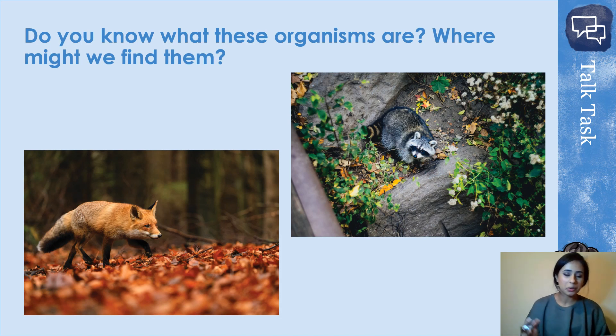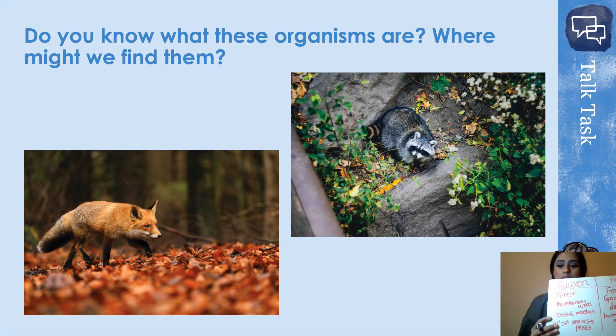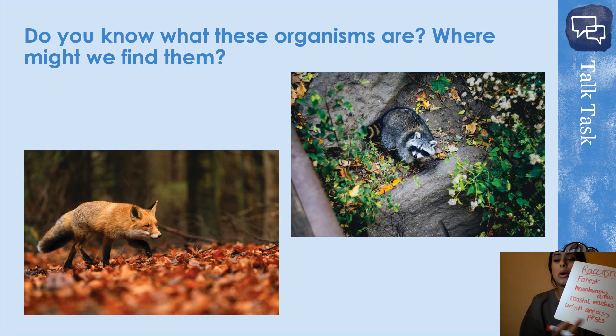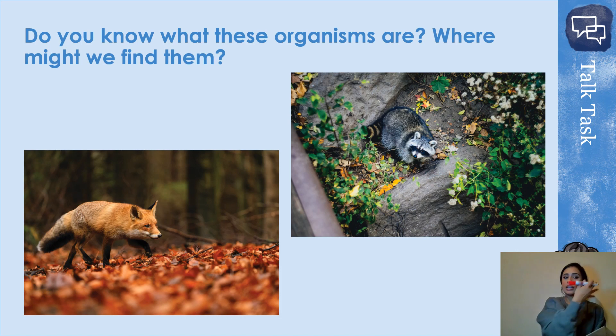Okay, I know I can't see your answers but hopefully you've got something quite similar to me. For raccoon I've got forests, mountainous areas, coastal marshes, and urban areas — they can live where humans are and can be considered as pests because they go in the rubbish and they're quite pest-like.